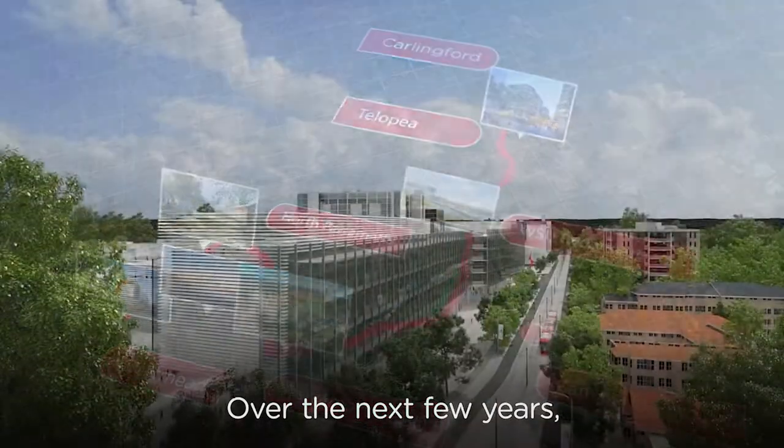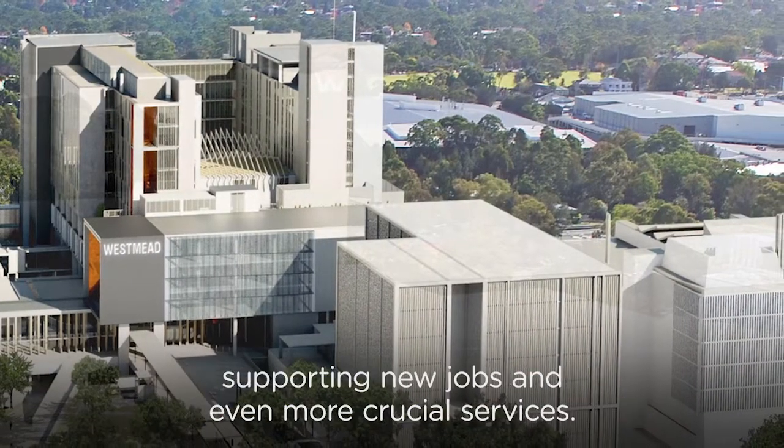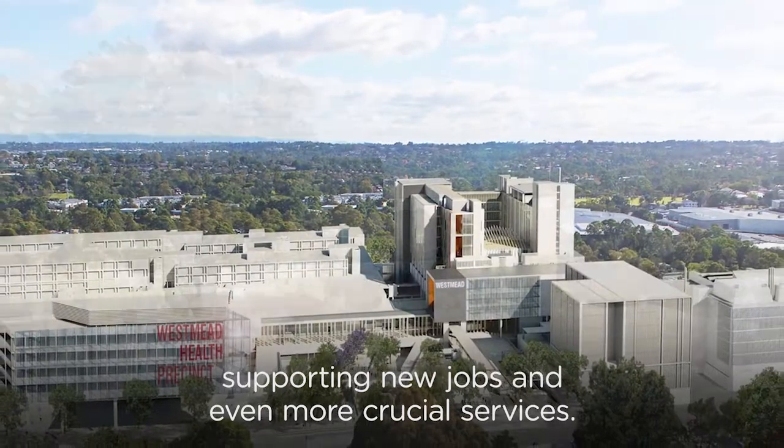Over the next few years, the state's leading medical hub in Westmead will change significantly, supporting new jobs and even more crucial services.